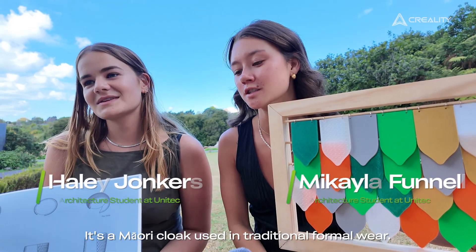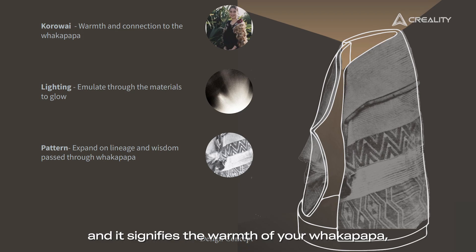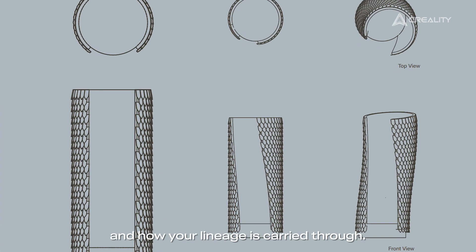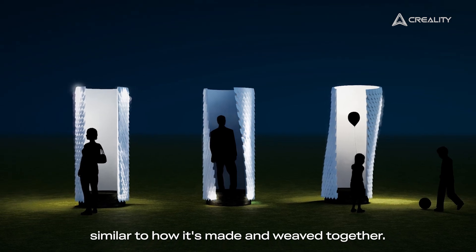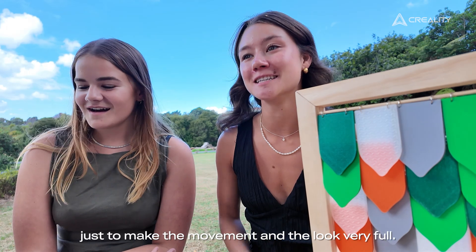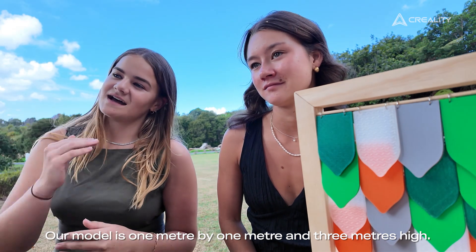It's a Māori cloak used in traditional formal wear, and it's very important to Māori culture. It signifies the warmth of your whakapapa and how your lineage is carried through. We wanted to create that in a dynamic form, similar to how it's made and weaved together. There's going to be around 300 pieces just to make the movement and the look very full.